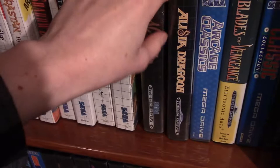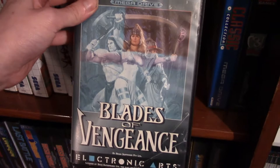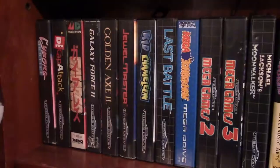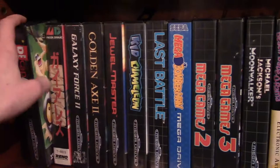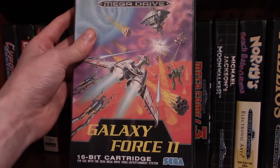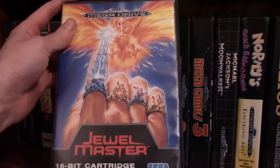Some Mega Drive games: Aladdin, Alisia Dragoon — that's a really cool game — Arcade's Classic Collection with Centipede, Pong and Missile Command, and Blades of Vengeance (the case has some sun damage but it's still great). Another classic collection which has Gunstar Heroes in it — really like that game. Then on this shelf: Cyborg Justice — a robot beat-em-up — Decap Attack — a platformer where you throw your head at enemies — Gaia Res (a space shoot-em-up with a Japanese case but American cartridge), Galaxy Force 2, and Golden Axe 2 — a really awesome beat-em-up.